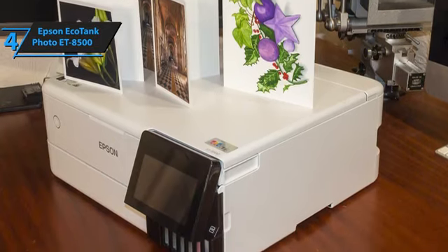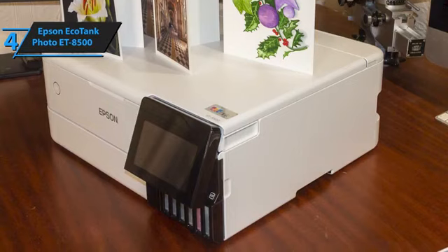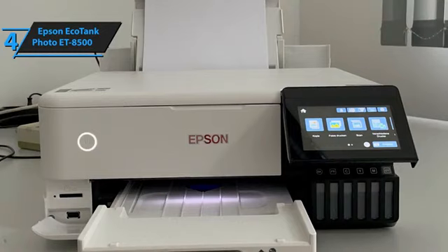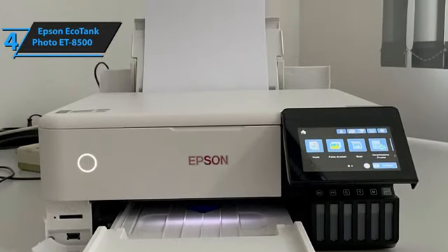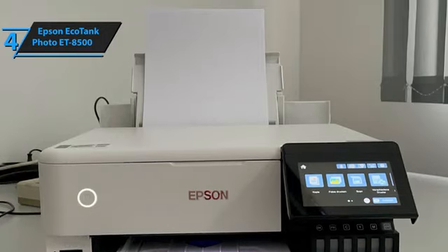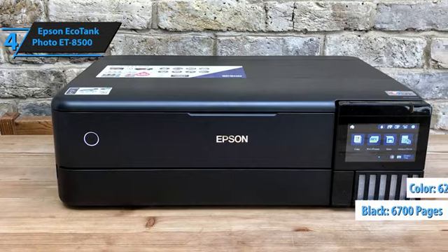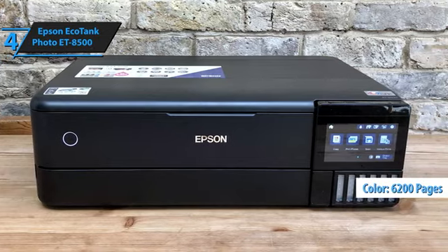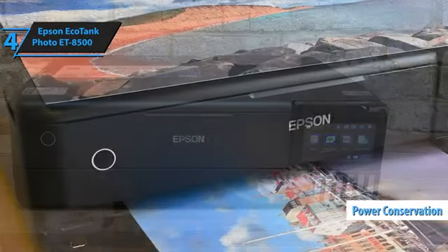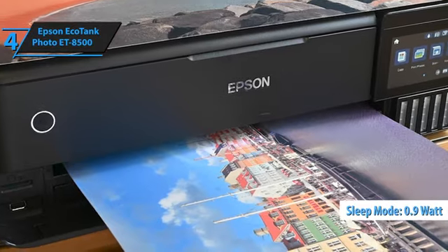The ET8500, a five-color all-in-one ink tank printer, offers impressive cost-effectiveness. For instance, the ink quantity should suffice for up to 2,300 photos at 10 by 15 centimeters upon purchase. Moreover, the printer provides excellent efficiency even with standard printing on plain paper, boasting a range of 6,700 pages for black text and 6,200 pages for colored prints. The ET8500 also impresses with its power conservation, consuming only 0.7 watts via USB and 0.9 watts via VLAN in sleep mode.